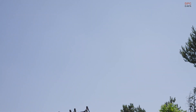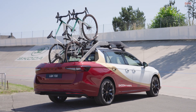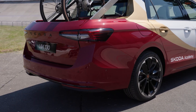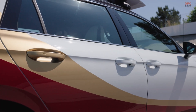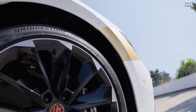A team of 28 students, supported by engineers and instructors, transformed the original wagon into something entirely different. The rear section behind the C-pillar was cut off and reshaped into a compact truck bed. That bed is capable of carrying three competition-level bicycles using modified carriers from the Škoda accessories catalogue.